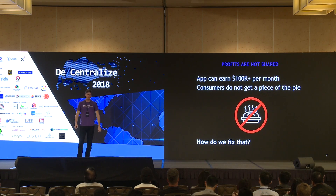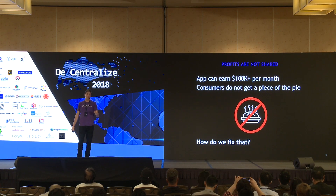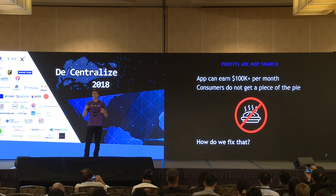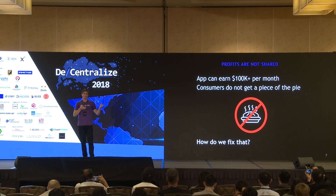Here's the problem: the app earns all the money from that data. A medium-sized app in this space earns about a hundred thousand dollars a month — that's roughly a million users. And consumers — all of you — get none of it. You don't get a piece of the pie.